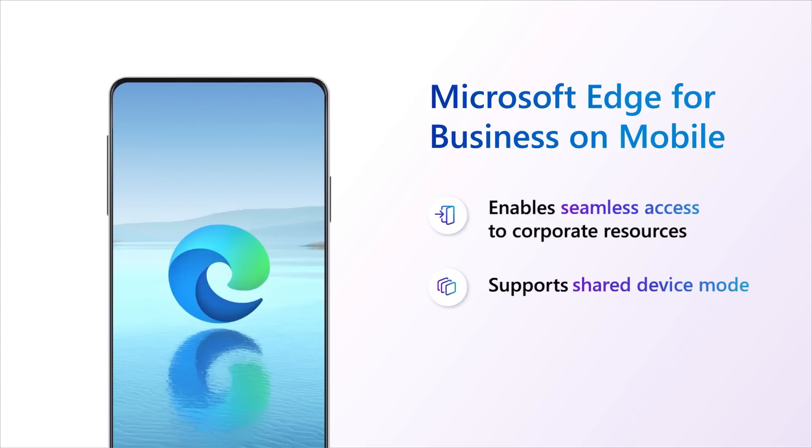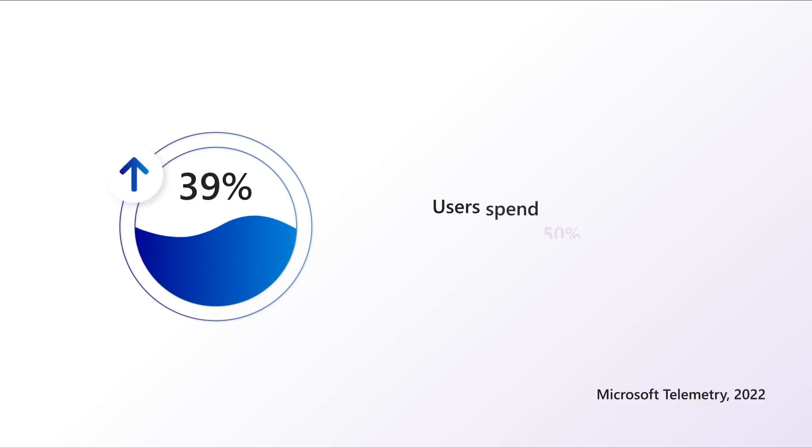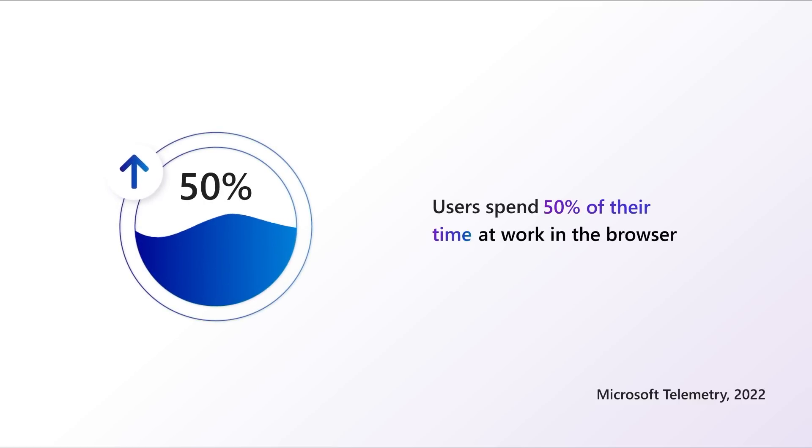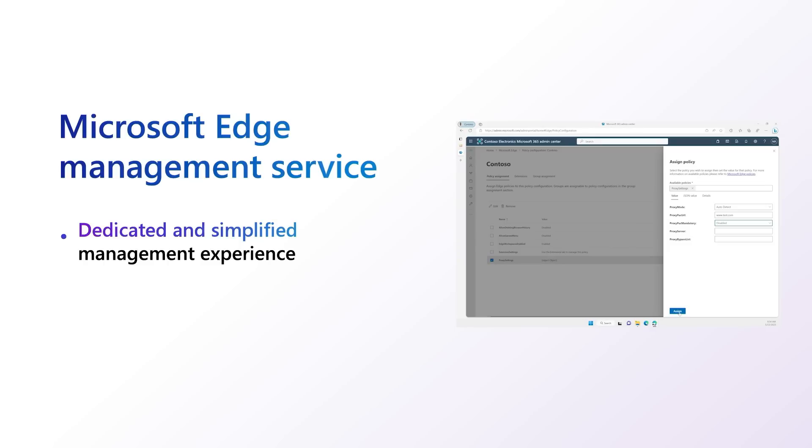It's also getting easier to manage and deploy. In addition to Microsoft Intune, Edge for Business on mobile devices is now compatible with other major endpoint management solutions. And speaking of management — with users spending over 50% of their time at work in the browser, you need a comprehensive but simple browser management solution. I'm excited to announce a new, simplified, and dedicated management solution: Edge Management Service, available in the Microsoft 365 Admin Center.